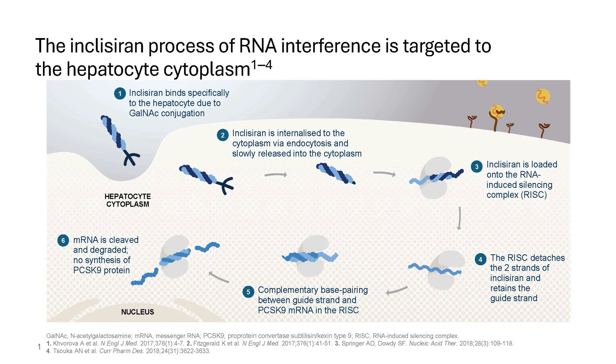As figure one shows, inclisiran, when administered subcutaneously in a vaccine-like injection taking about two seconds, is taken up directly into the liver because it has a carbohydrate moiety called GalNAc, or N-acetylgalactosamine. GalNAc binds to the ASGPR receptor, which is expressed exclusively on the liver and has been conserved over a large number of years in mammals, allowing targeted delivery to liver cells for a variety of disease processes.